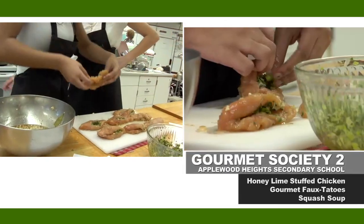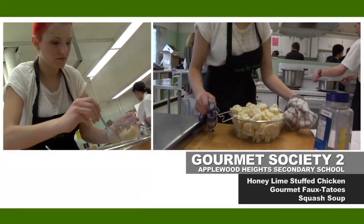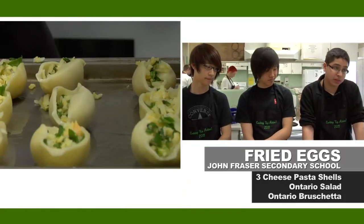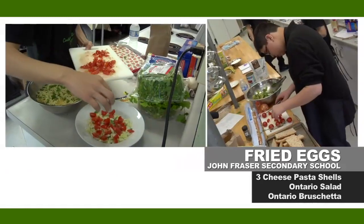Our menu items include a honey lime stuffed chicken with a side plate of gourmet potatoes — it's like a potato but it's made out of cauliflower — and then we also have a squash soup. We're making large pasta shells stuffed with some Ontario produce and cheese. Our side dishes are an Ontario salad and Ontario bruschetta.